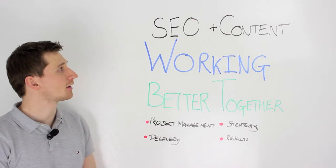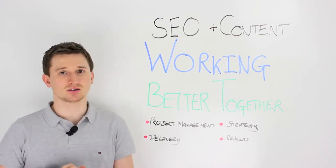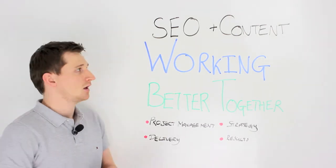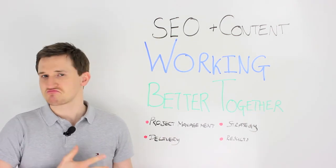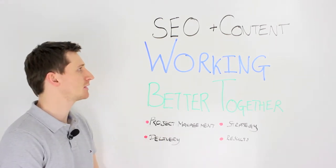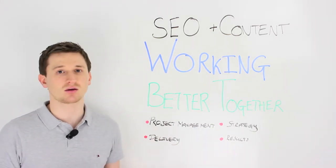Hello. Today we're going to be talking about how to get your SEO and content teams working better together. There's a variety of ways in which we're going to do this. We're going to look at project management, strategy, delivery, and results. As we all know, SEO and content teams are now inextricably linked when it comes to the delivery of a digital marketing campaign, specifically an SEO campaign. It's important to make sure that everyone working on a campaign is all pulling in the right direction and singing off the same hymn sheet.